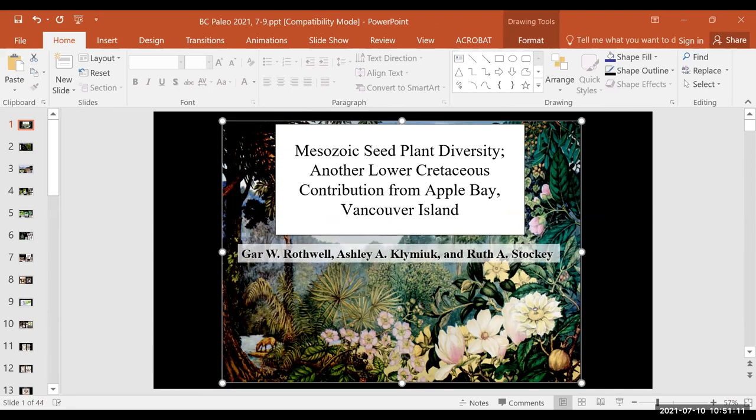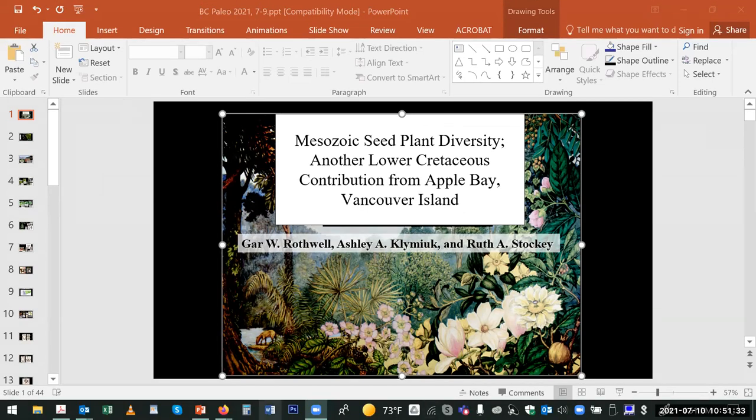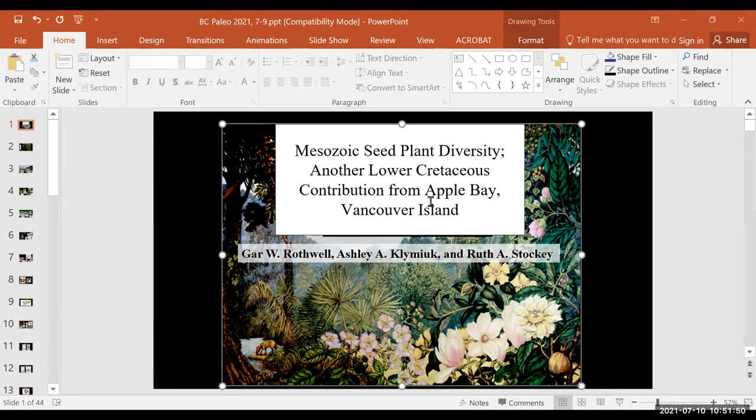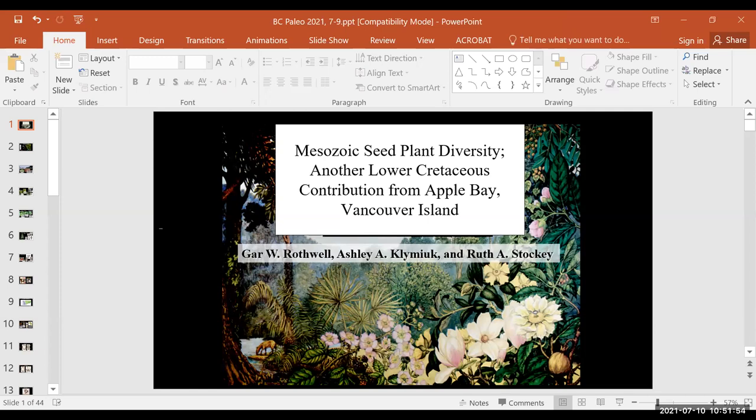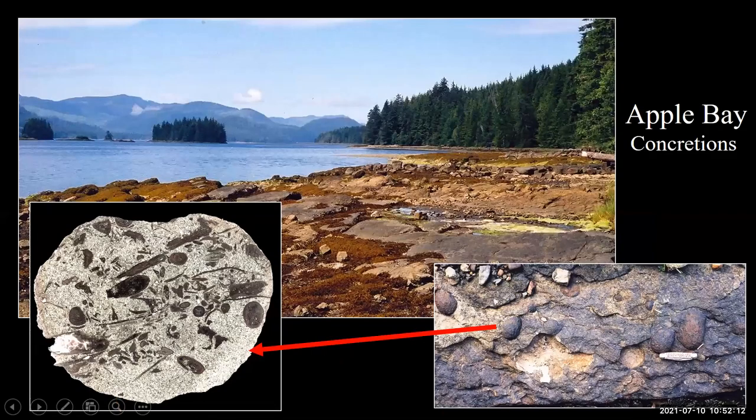There was a brief technical difficulty getting the slideshow started.